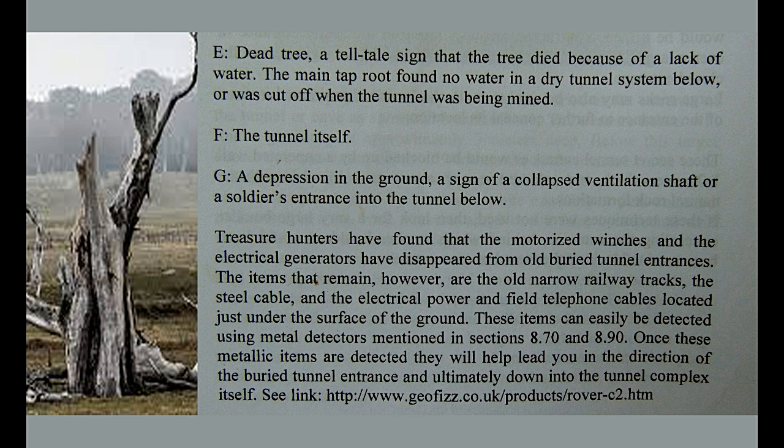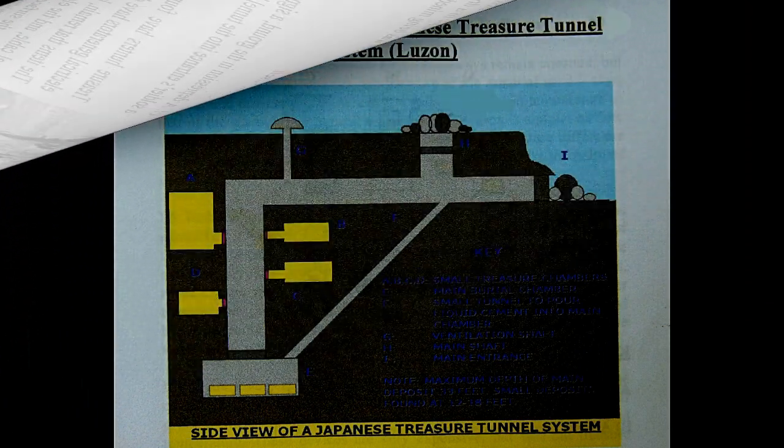Letter F: the tunnel itself. Kung military design ang tunnel, makikita nyo na meron siyang mga liko na 90 degrees at hindi siya smooth — meron siyang mga tool marks. Hindi tulad ng gawa ng nature na mga cavern o caves, na napaka-smooth kasi dinadaanan ng tubig. Ang tubig ang nagkukorte ng tinatawag na natural cavity of earth, o ang tinatawag nating cavern.